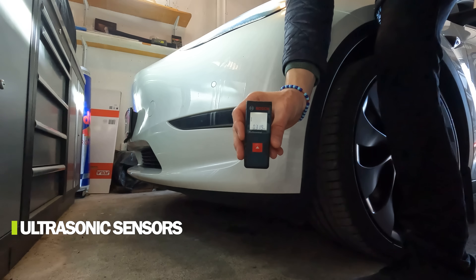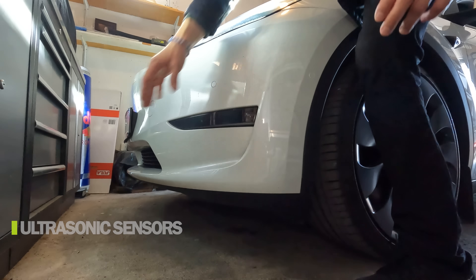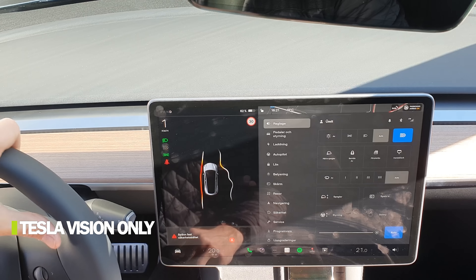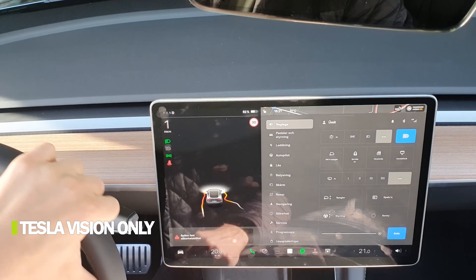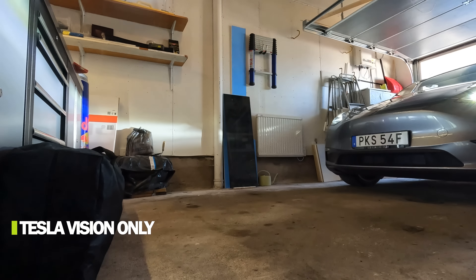Measuring right at the sensor: 31.9 centimeters. That's pretty damn exact, matching what the car told us. Now let's try the same thing but with an obstacle in front of the car. I'll place an obstacle here and see how the car behaves — a frontal entrance of the garage with an obstacle to make it a bit more complicated.